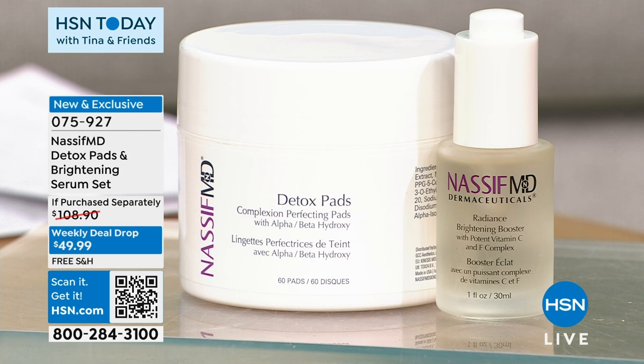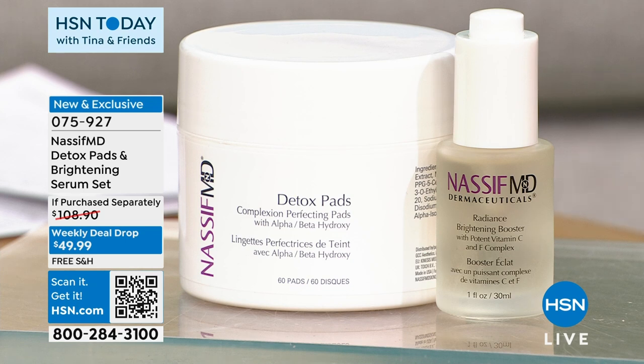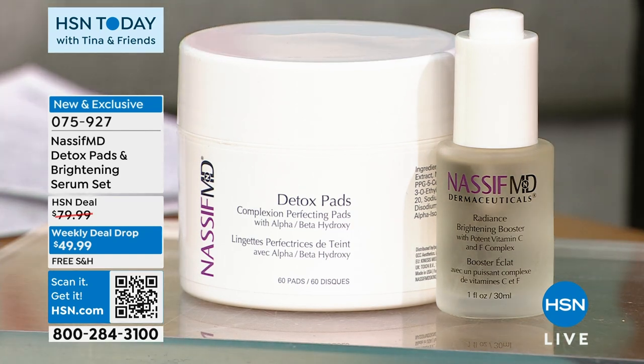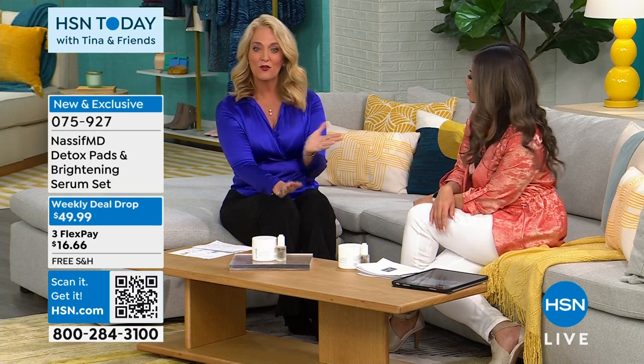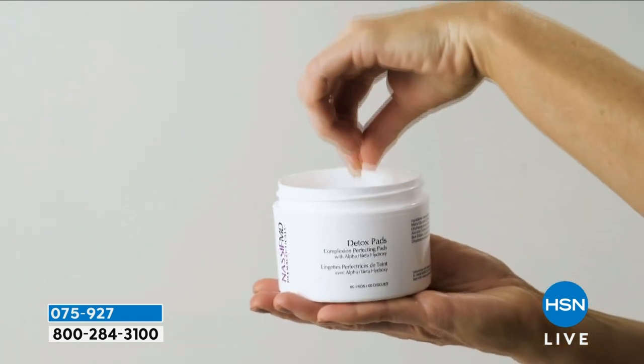This product specifically is so beloved. Dr. Paul Nassif is the world-renowned plastic surgeon. This is a product you can get probably two places: his clinic or here at HSN. The Detox Pads and the Brightening Serum — it's a weekly deal drop at 38% off plus free shipping: $49.99. Let's welcome in Kathy Wolfe, global brand ambassador for Nassif MD. Dr. Nassif makes sure everybody uses the Detox Pads immediately when they come to his clinic, even before surgery, because it's going to do a lot more than just cleanse your skin.